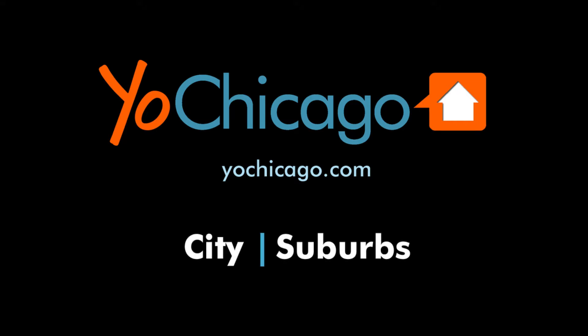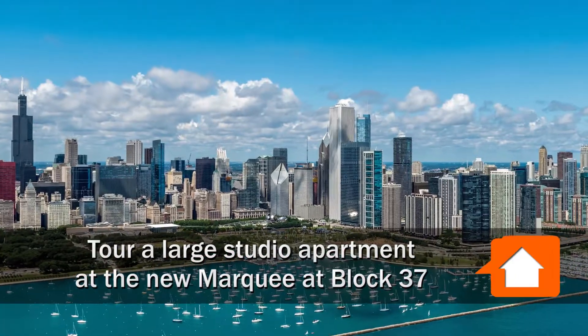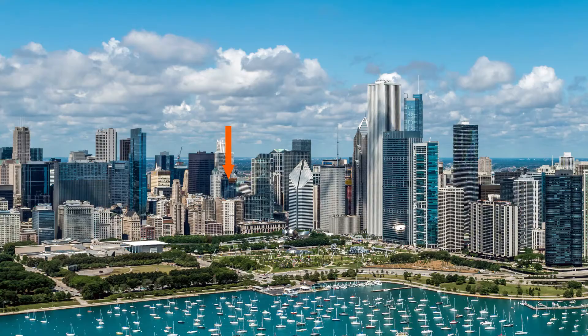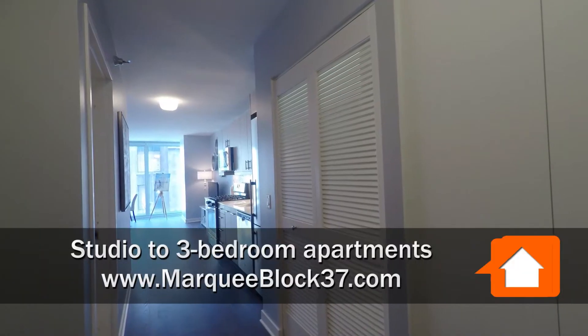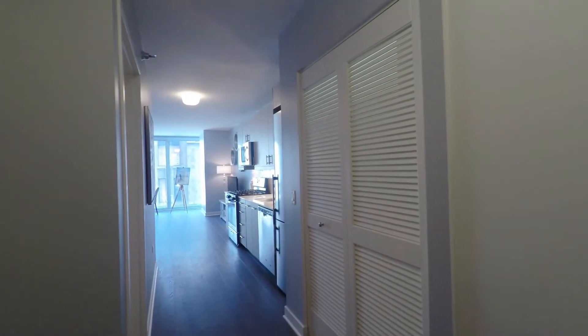Joe Zick is from YoChicago.com. He's headed to Marquee at Block 37, a new luxury apartment tower in the heart of the Loop's Theater District, to tour a studio apartment with Krista. Welcome to Marquee at Block 37 — luxury living in the heart of Chicago. Krista invites us into the show-stopping studio apartment home.